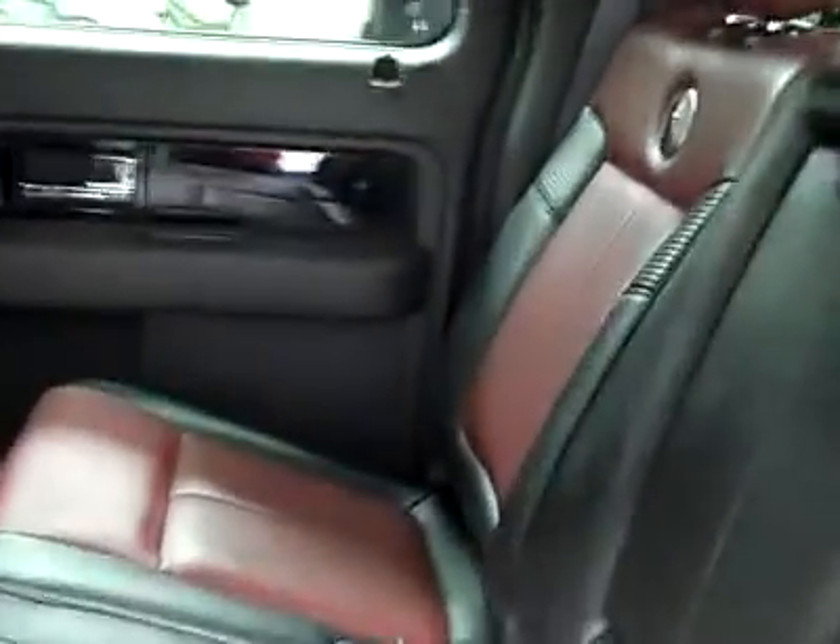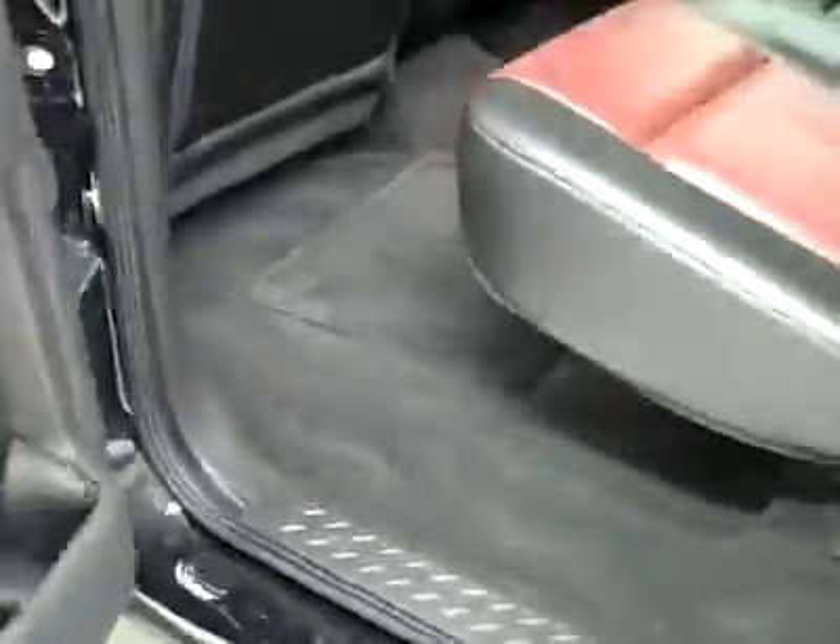Even the driver side floor mat doesn't show any sign of wear. In the back, it's very clean here too — no damage whatsoever and the floors look good. It even smells clean in this truck.